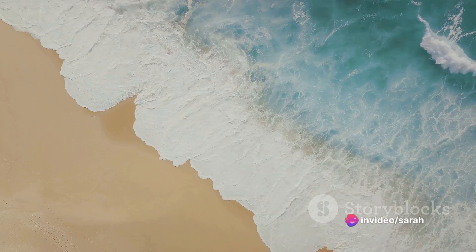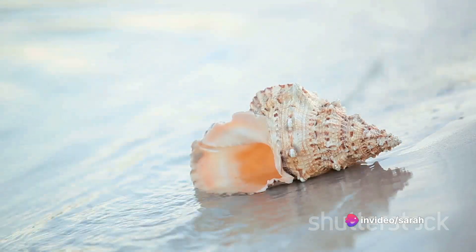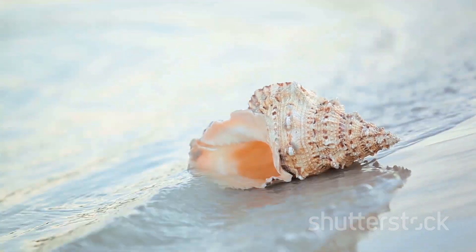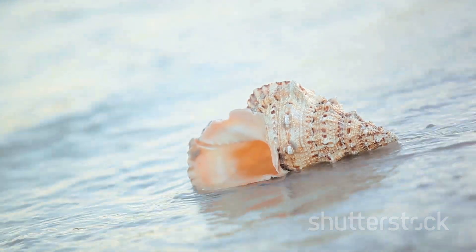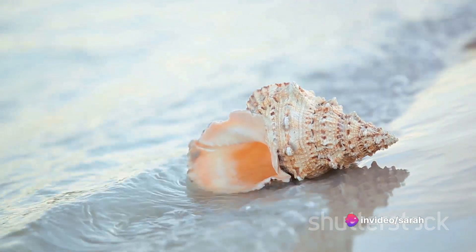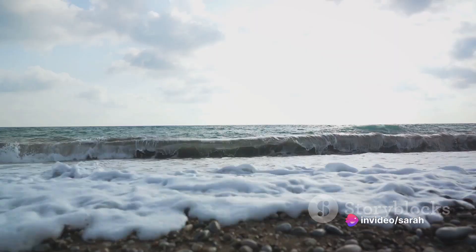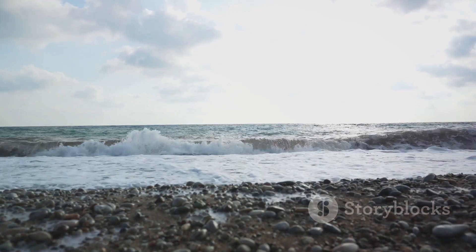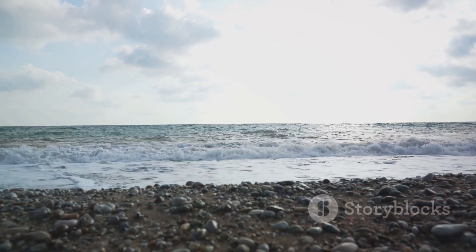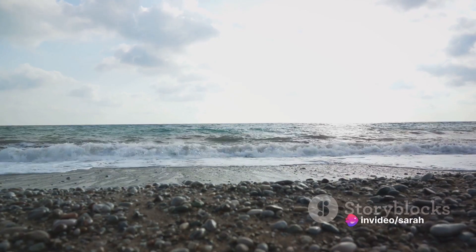Our third suggestion is the oceanic theme, for those who feel a deep connection to the sea. It's about capturing the ebb and flow of the ocean, its vastness, its mystery, and its soothing rhythm. Elements like shells, sea glass, and hues of blue and green can bring this theme to life. Whether you choose nature, celestial, oceanic, or another theme entirely, remember that this is your sanctuary — a reflection of you, your tastes, and your spirit. Choose a theme that feels right to you, one that makes you feel peaceful, uplifted, and connected to your divine feminine energy.